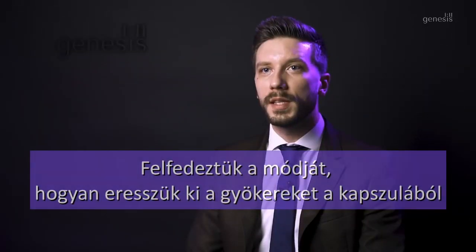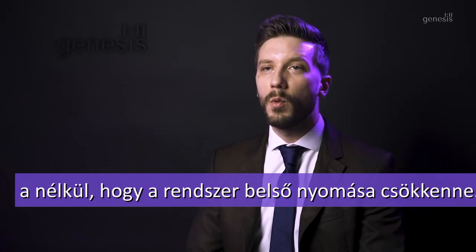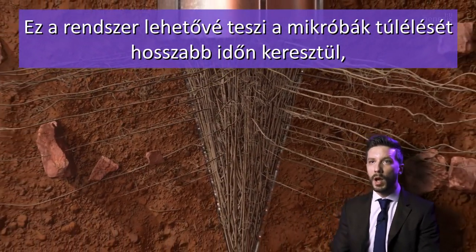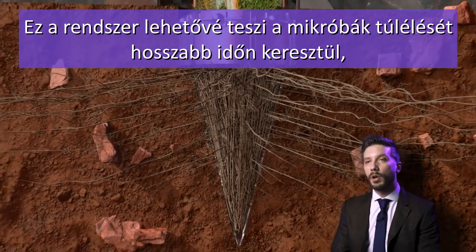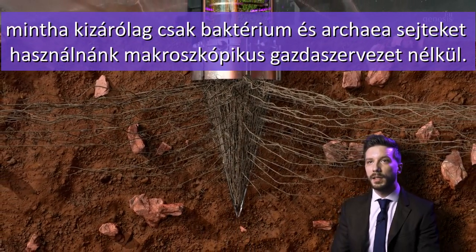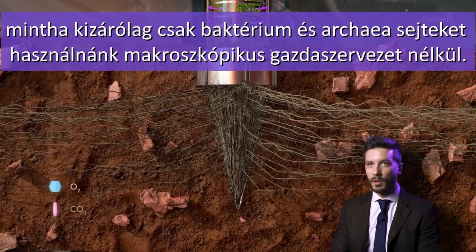We have discovered a way to release plant roots from the capsule without losing any internal pressure. Such a system may enable the survival of transported microbes over a longer time compared to using only bacteria and archaea cells without a larger macroscopic organism.